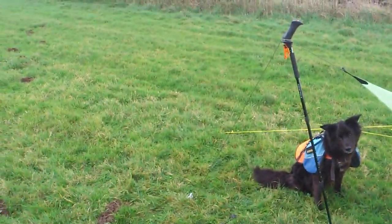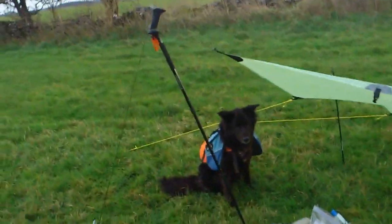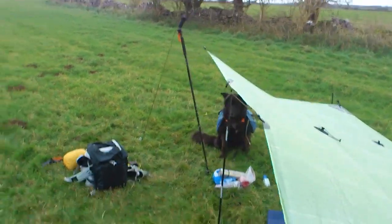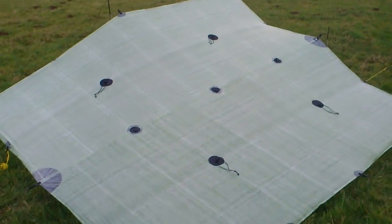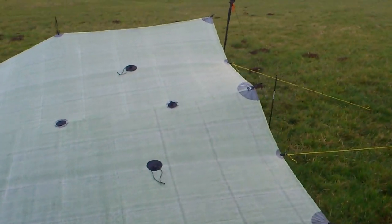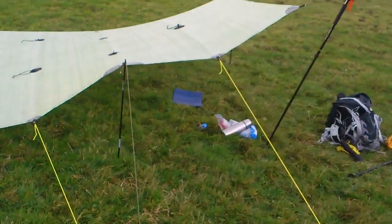I'll take you in slowly. That's one corner, and then swing around here. I suppose it's a sort of a flying diamond, but it's more of a sort of a tony special.